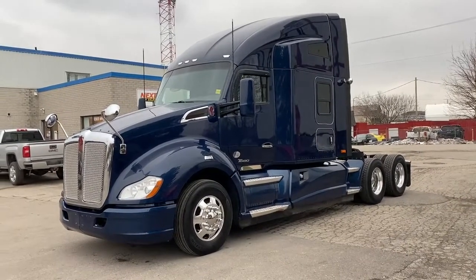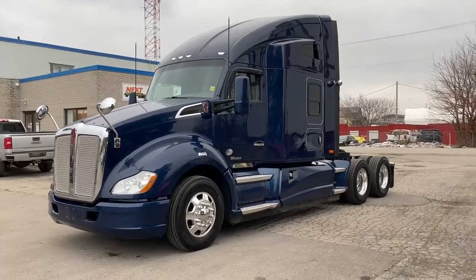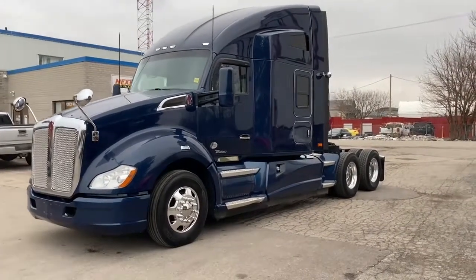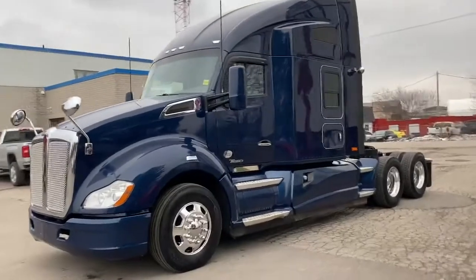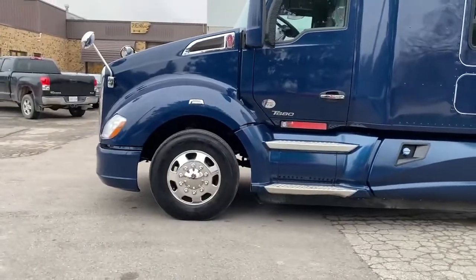It has a Paccar MX13 with 485 horsepower and 1650 torque, a 13-speed manual transmission, all-wheel disc brakes, a workstation, Vantage interior, and the beautiful seven-spoke Kenworth wheels.